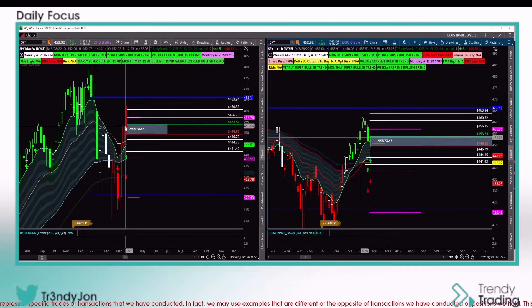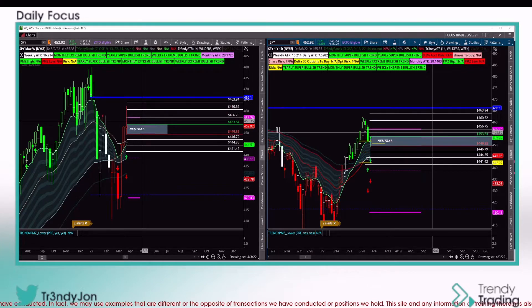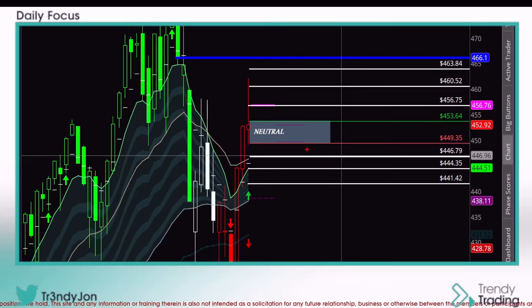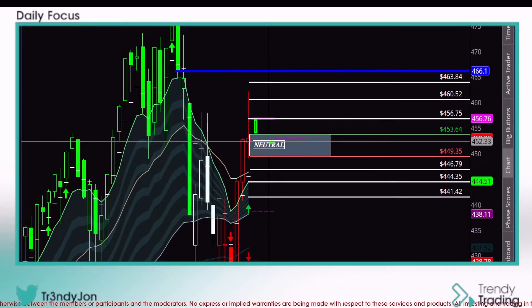We're coming off very bullish weeks, got a little ahead of ourselves, and found some sellers. But looking left, we now have three topping wicks all around that same area. Support is right underneath us, so in the event we gap down I'd be looking at buying the dip. Support is right there. If for some reason really bad news came out and we gap down into the cloud, we'd be gapping into some Fibonacci and demand levels — I'd be looking to buy the dip. If we gap up into one of my levels, we want to be cautious. Any line to the upside is resistance; to the downside is support.